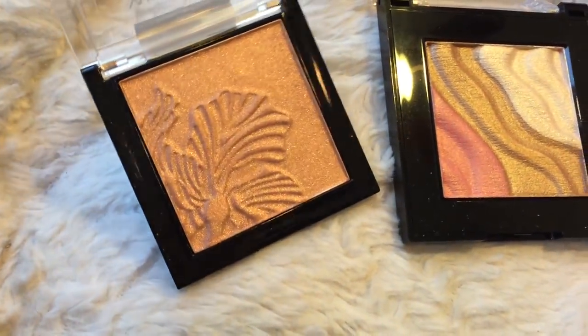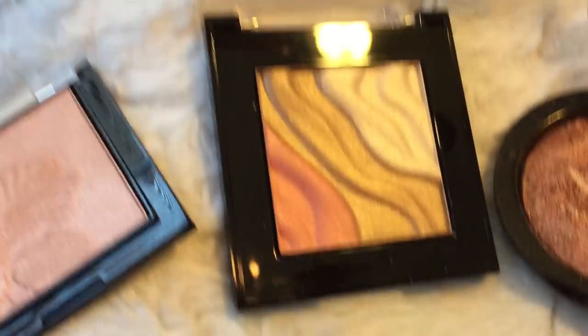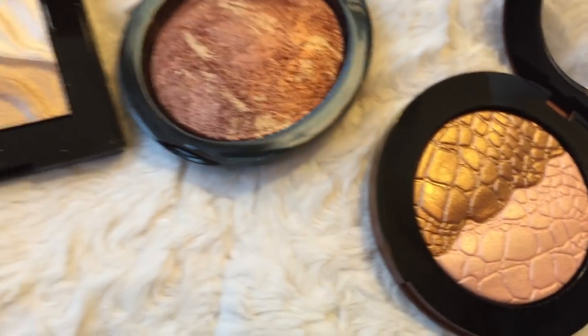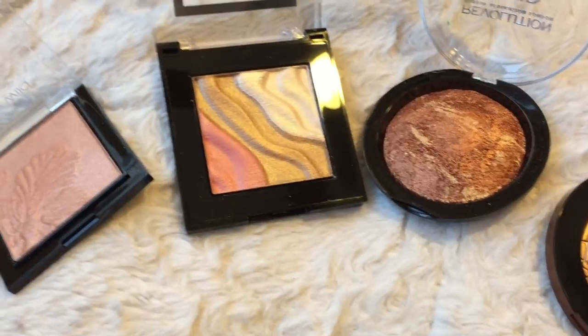So I think that's the end of the shopping trip. I've got a few that I'm gonna go try at home. Here are the ones that I got: this one here is the Wet & Wild, Milani, the Makeup Revolution, and the Sonia Kashuk — something like that.